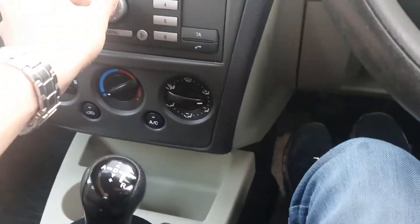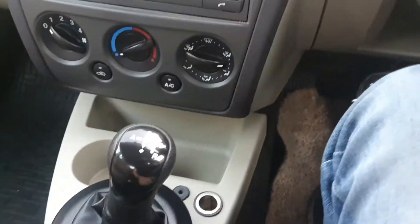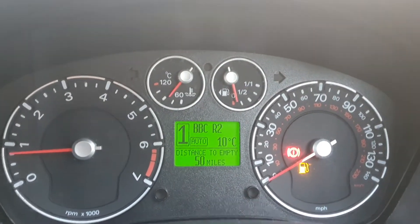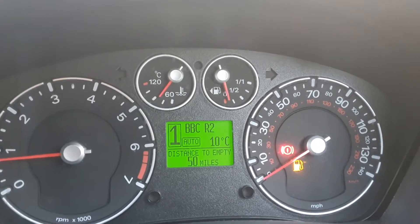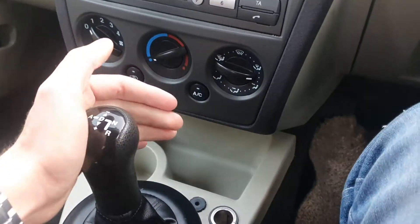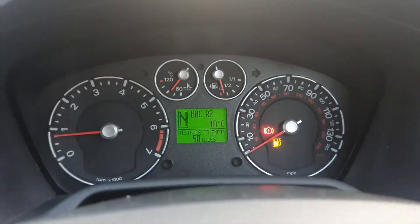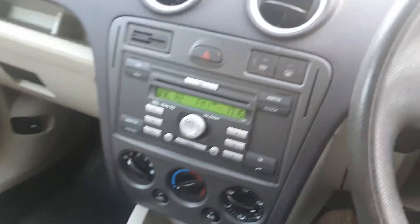Obviously there's no clutch so it's almost like an automatic really. You've got your N, your Drive, there's one auto mode, and you can also choose to put it into manual mode and back to auto. Obviously if you want to go into reverse — it's a bit different. It's got a normal clutch mechanism like a manual but with no pedal. Very tidy though.